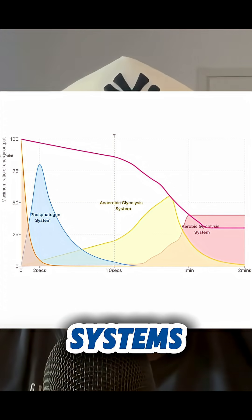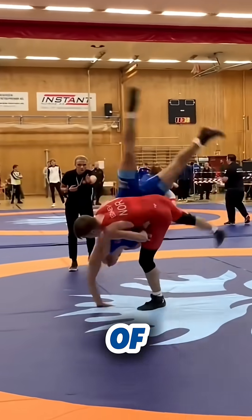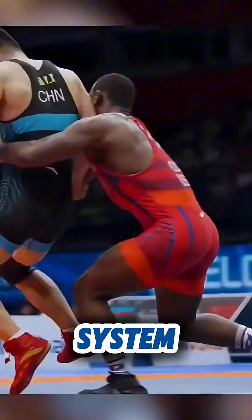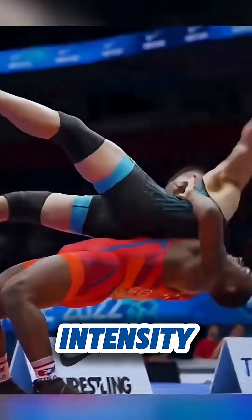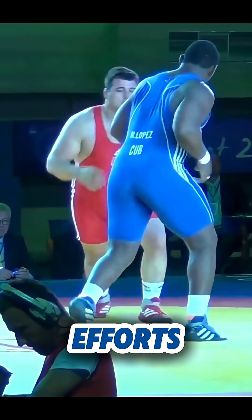Your body has three primary energy systems. The first is the phosphocreatine system, which is 0 to 10 seconds of max effort. The glycolytic system, 10 to 20 seconds of high intensity work. And the oxidative system, longer sustained efforts.